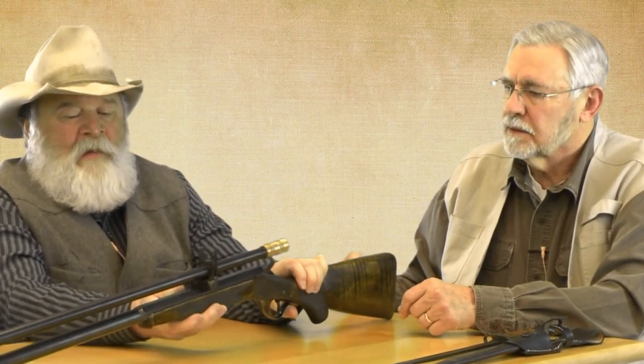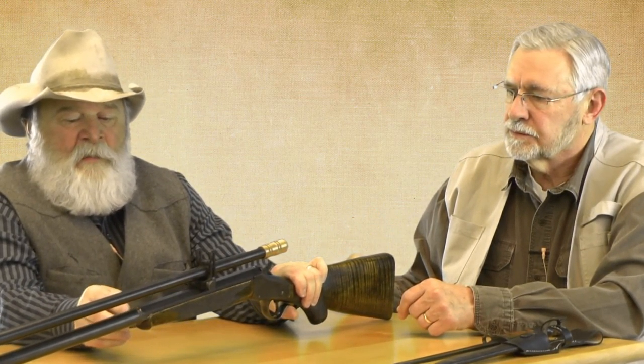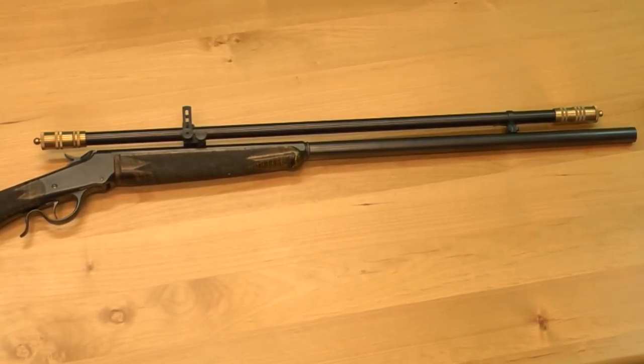R.J., reach over there and get that .22 Hornet. Describe the process — you probably had the action already? Yeah, I had the action and made the barrel. This is the first time — it's a half round, half octagon barrel. This is the first time I put a beauty ring on it. It's a number three octagon barrel, half round, and I milled the sides of the receiver to make it match the octagon on there.